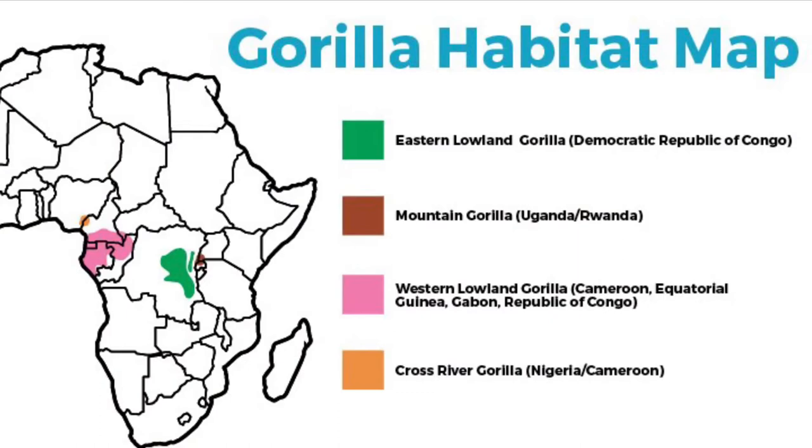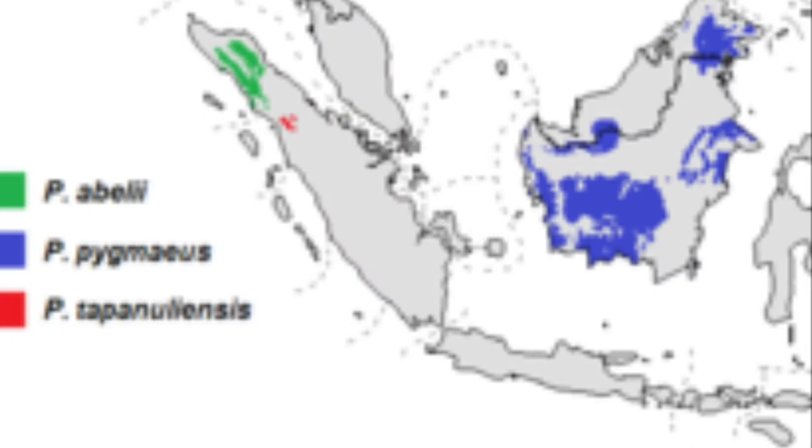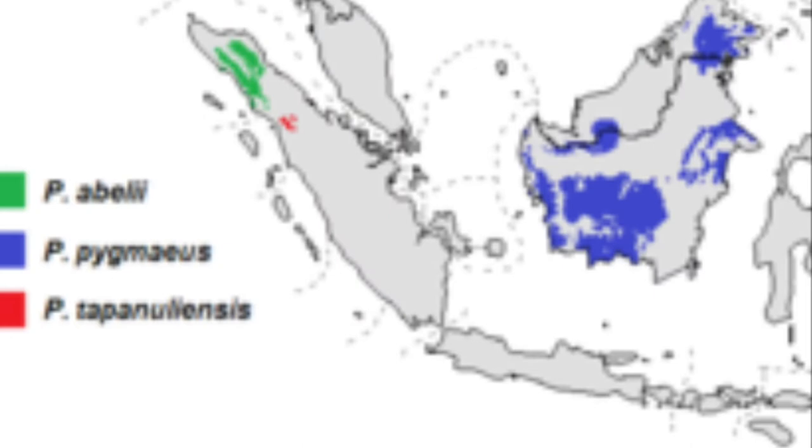Even though they're both found in rainforests, they live in different parts of the world. Gorillas live in the rainforests of western, eastern, and central Africa, while orangutans live on the islands of Borneo and Sumatra.